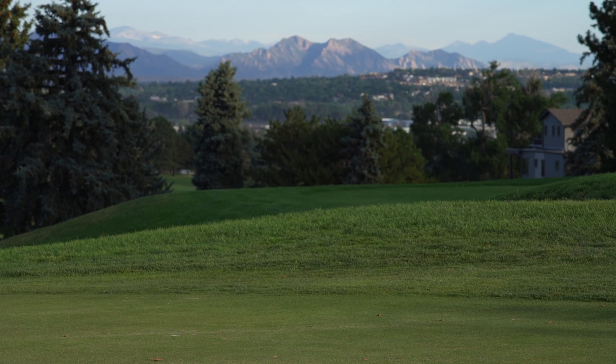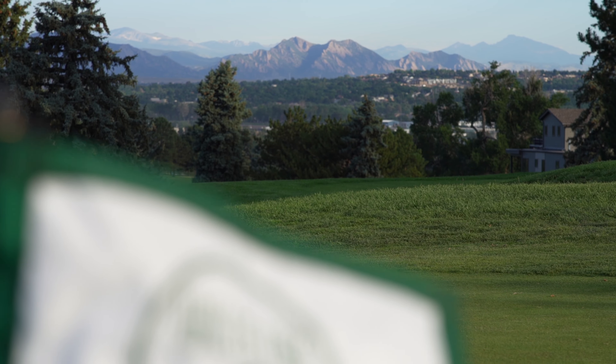Willis Case Golf Course is a place with character and history. Come in and make some memories today.